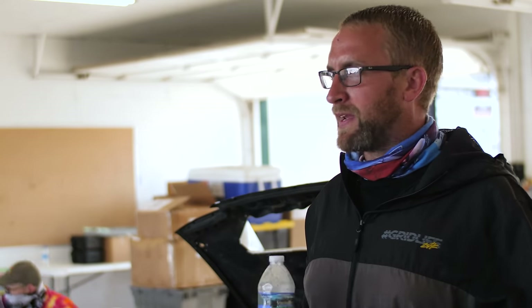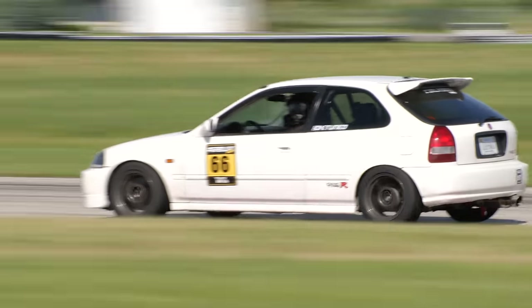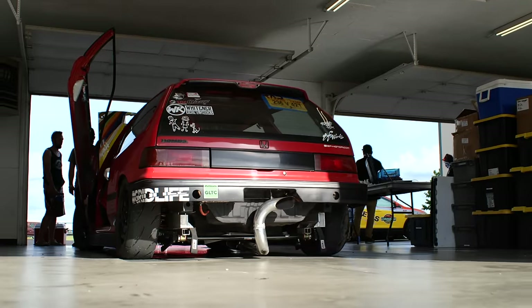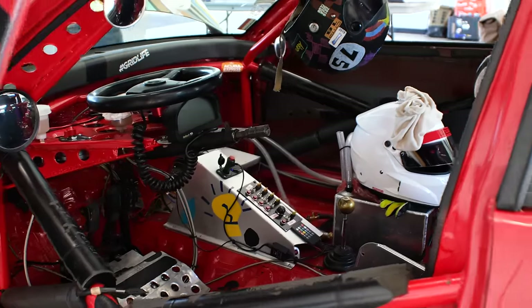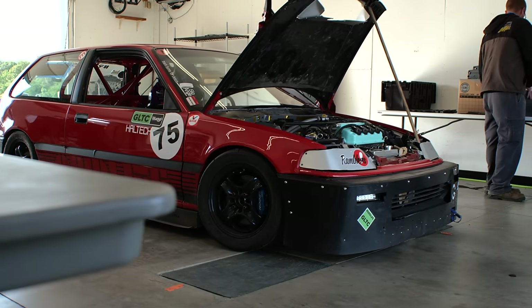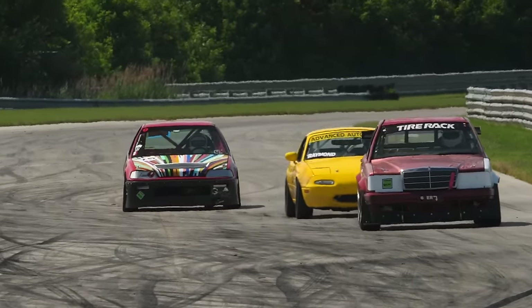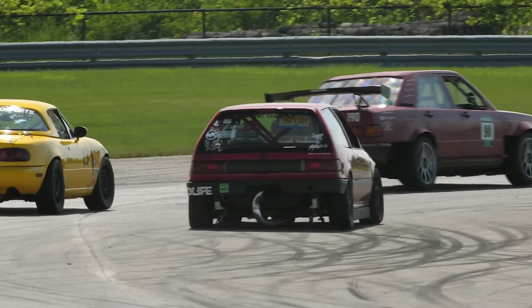Depending on setup, it can be tail-happy, it can be neutral, you can make them push — you can do whatever you want with it. They're super flexible. Double wishbone front and back, real easy on consumables. I love the feel of a lightweight car. That's the main reason I've stuck with it for 22 years. I think it's just a really great all-around low-budget platform. I've never had much of a budget to spend on cars, and it's an easy platform to live with. You can go real fast with them.